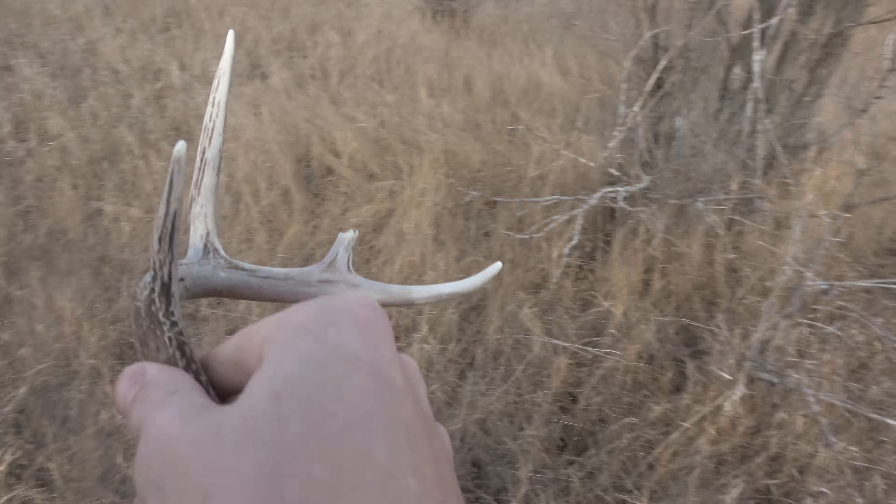Well, we found our first shed of the day. I had walked those tree rows over there and didn't find anything, then was heading toward these evergreen tree rows. But there's a good willow spot here — a slough full of willows — and I kind of walked through the middle of it, coming along the north edge.